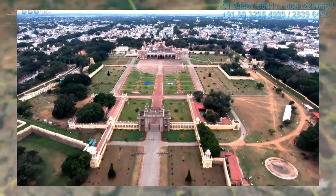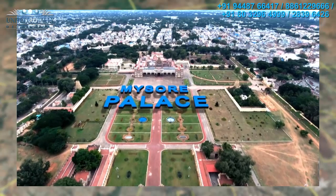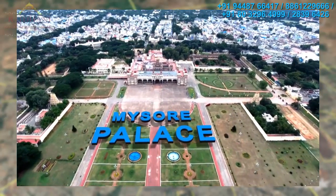The heritage city of Mysore, home to magnificent palaces, the seat of power and education — the Rajdhani of Karnataka till recently.